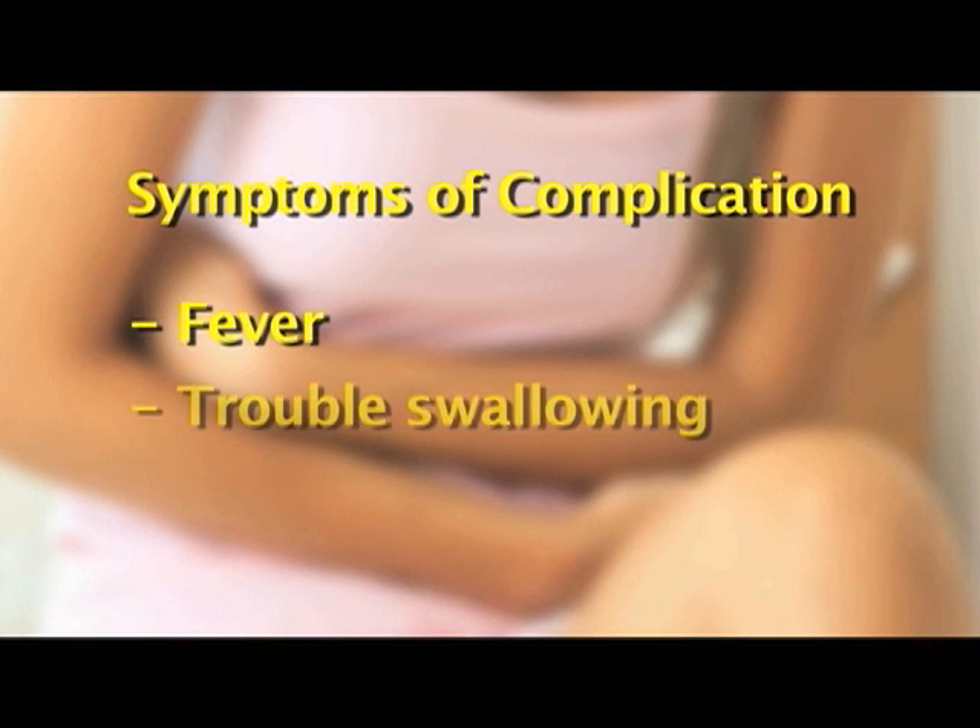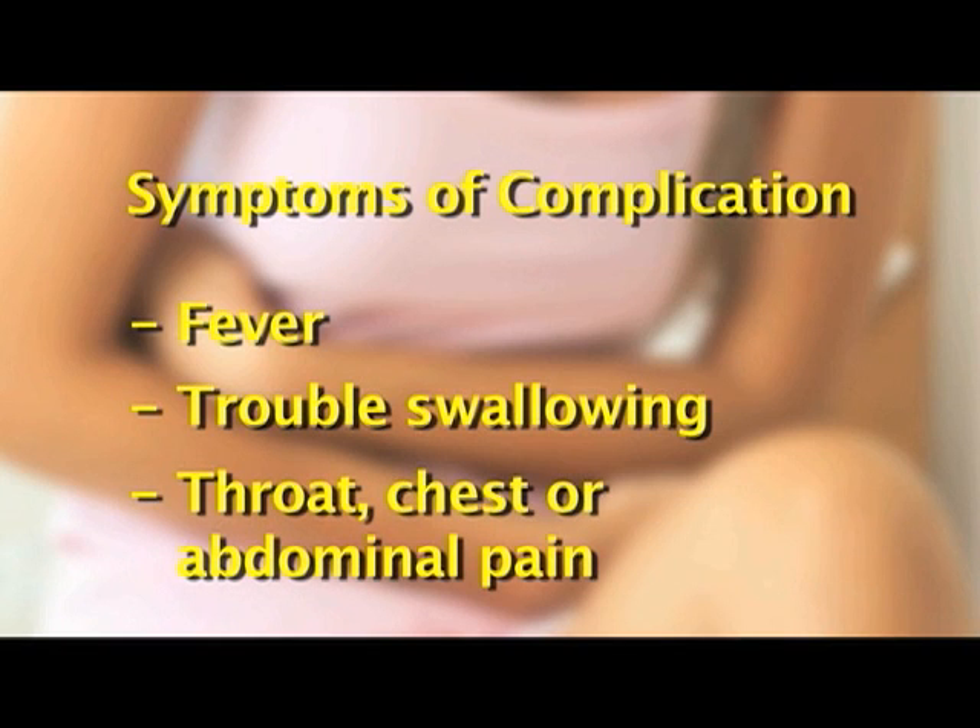If you begin to run a fever after the test, begin to have trouble swallowing, or have increased throat, chest, or abdominal pain, let your doctor know about it promptly, or go to the health center.